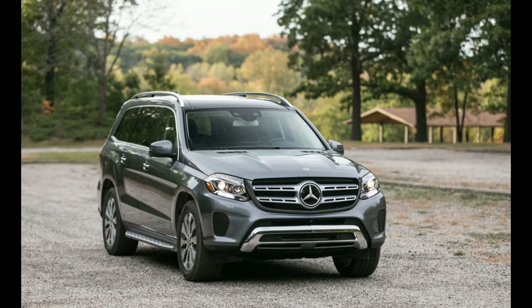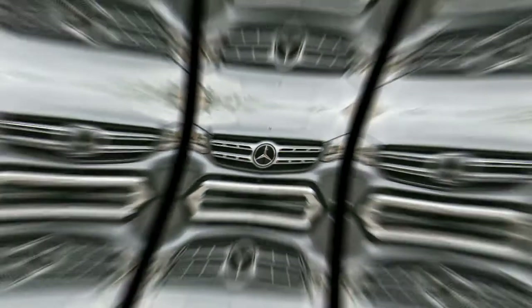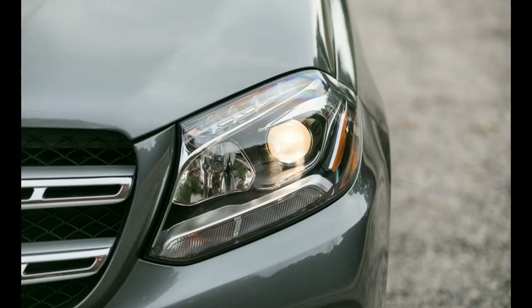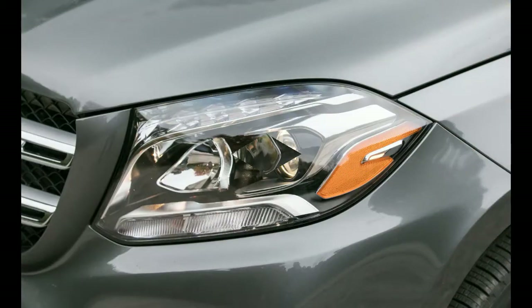What's new for 2018? Almost nothing. Mercedes added a new no-cost 19-inch wheel design to the GLS 450, but otherwise the GLS-Class sails into 2018 unchanged. Don't think Benz is asleep at the wheel, though — the GLS-Class was new for 2017, and we liked that model so much that we named it one of our 10 Best Trucks and SUVs for 2017. Even without a significant refresh for 2018, it's still head and shoulders above many other cars in the class.